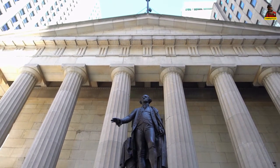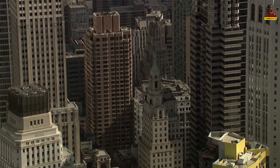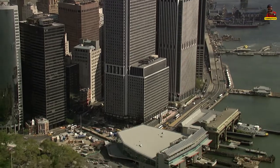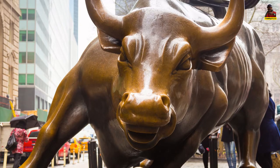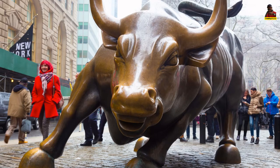Charging Bull, also known as the Wall Street Bull or the Bowling Green Bull, is a bronze sculpture located on Broadway, just north of Bowling Green, in New York City's Financial District. The bronze sculpture weighs 7,100 pounds and is 11 feet tall and 16 feet long. It represents a bull, a symbol of bold financial optimism and wealth. The Charging Bull, which represents Wall Street and the Financial District, is a renowned tourist attraction that attracts thousands of visitors each day.